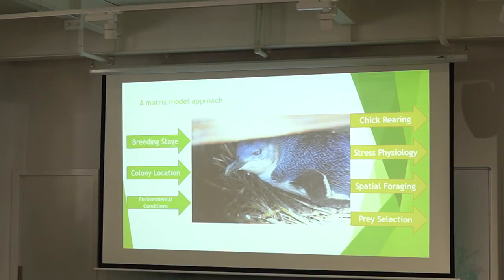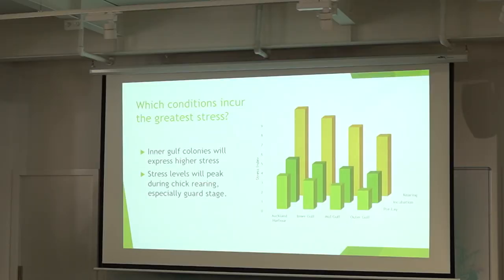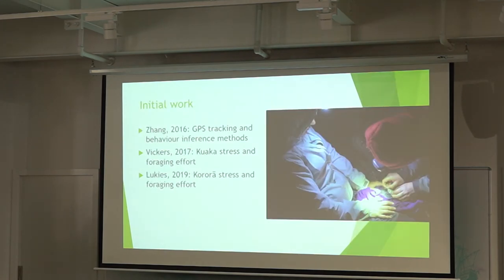The outputs we'll be measuring include chick rearing success, stress physiology — looking at blood, stress hormones via corticosterone — spatial foraging, and prey selection marked by stable isotopes. We're predicting that inner gulf colonies will express higher stress and stress levels will be highest during chick rearing, especially the guard stage. It's not just one variable or two but how they intersect and compound each other — being in the inner gulf is more stressful than the outer gulf, chick rearing is more stressful than outside breeding season, but they compound to be much more stressful than each one independently.